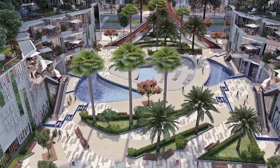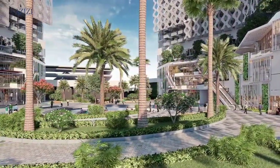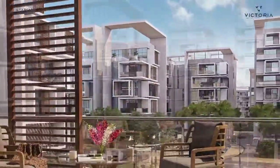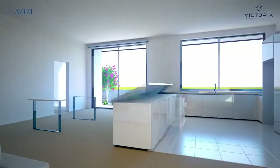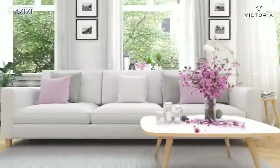Ensure you are looking at an area in which foreigners are allowed to buy property. Some of the most popular, luxurious and expensive developments include Dubai Downtown, Jumeirah, Palm Jumeirah, Marina, Business Bay, Jumeirah Lake Towers, Techom and DIFC.